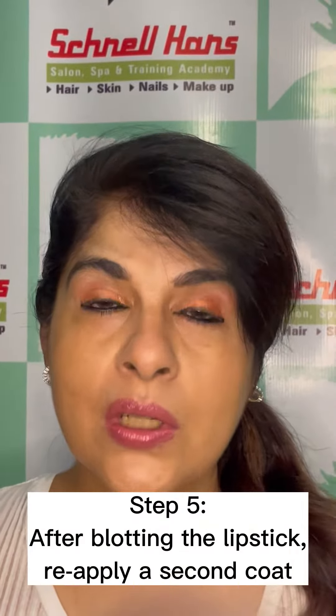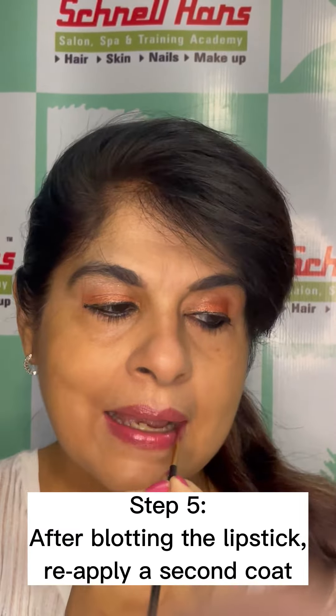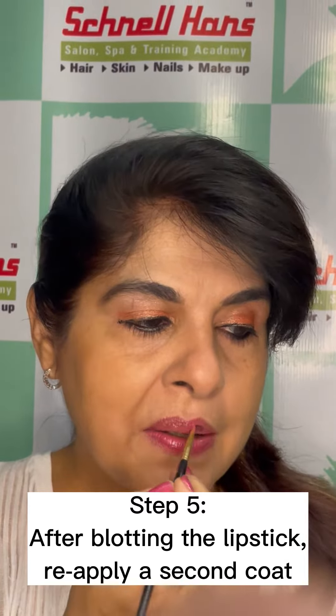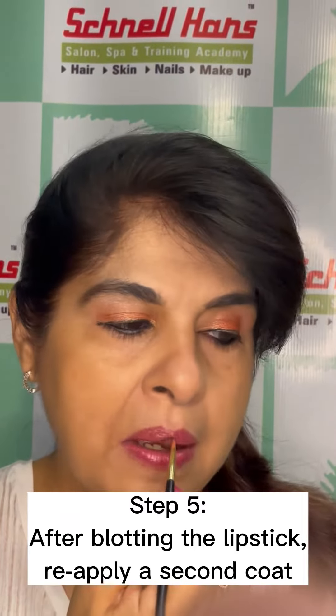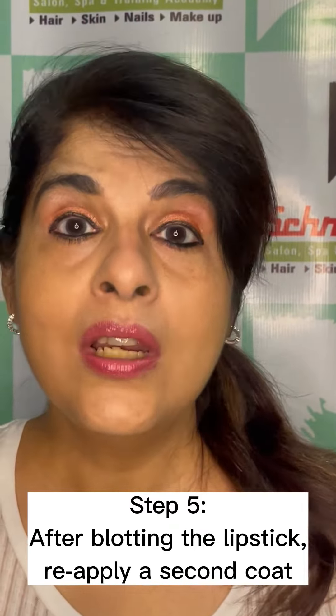Once you've blotted your lips with the powder, reapply your lipstick over it. By doing this, your lipstick will last the whole day through. When you apply this second coat, your lipstick will be done all day.